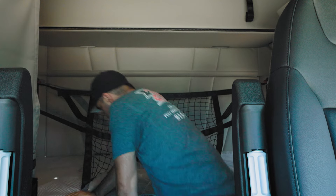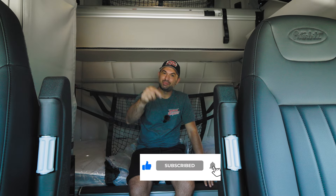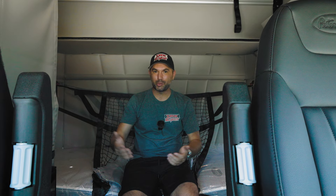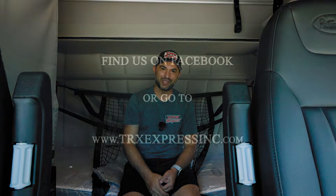That concludes our video for today. I really appreciate it if you hit the subscribe and share button down below — it would really help the channel grow. If you want to see more amazing trucker content, hit any of the thumbnails right there and I'll see you in the next one.